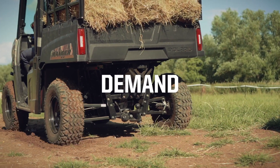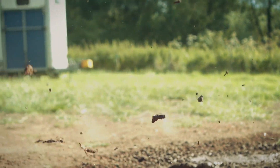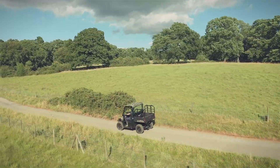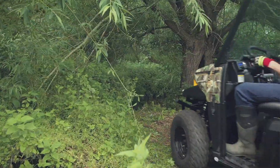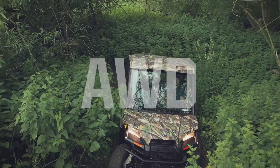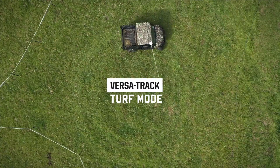Thanks to on-demand all-wheel drive, all four wheels engage automatically when the vehicle needs more forward traction, reverting back to two-wheel drive when it doesn't, for ultimate range, power management and confidence even on rough terrain. With class-leading suspension travel and ground clearance, plus on-demand all-wheel drive, the Ranger EV offers unrivalled off-road capability.